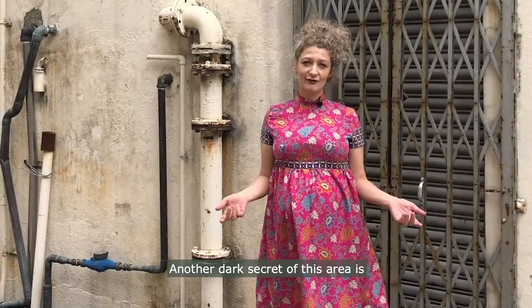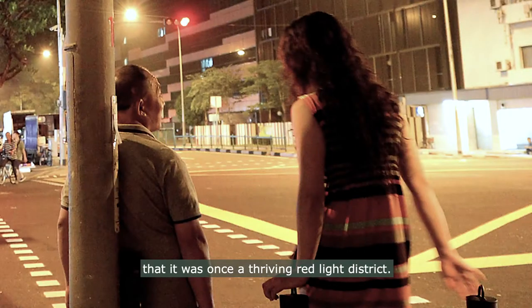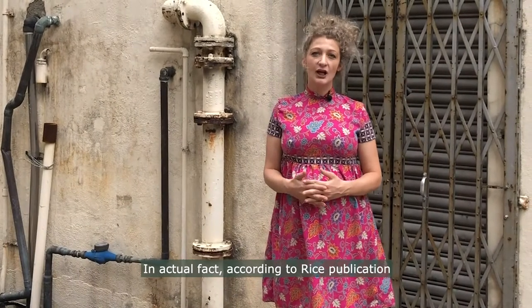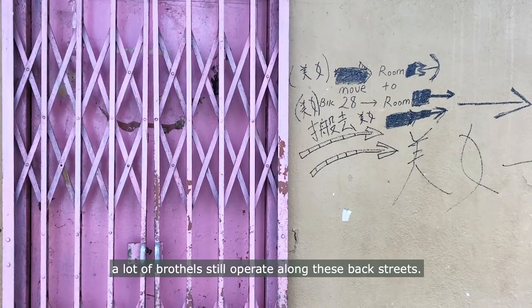Another dark secret of this area is that it once was a thriving red light district. In actual fact, according to Rice publication, a lot of brothels still operate along these back streets.